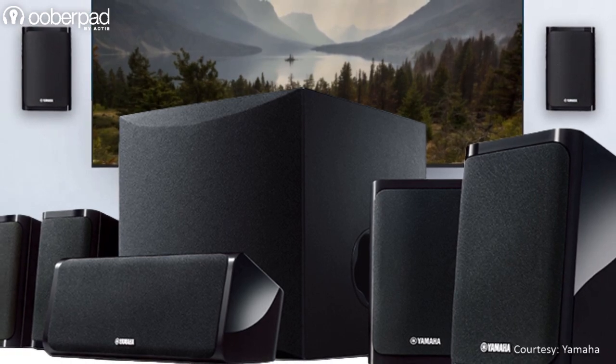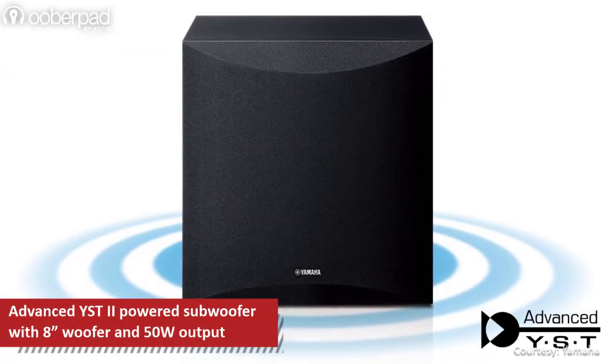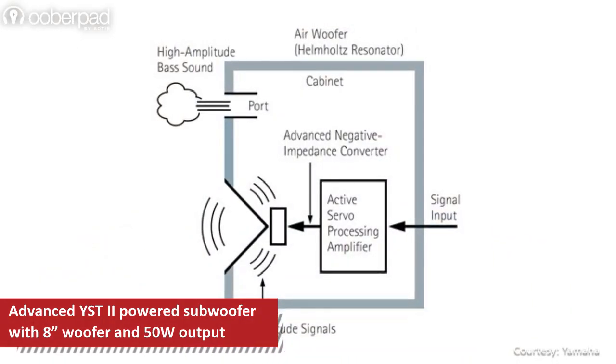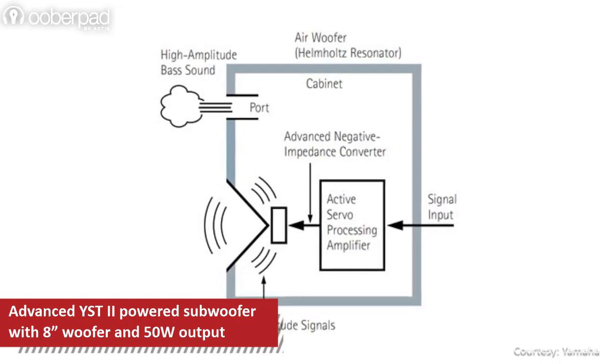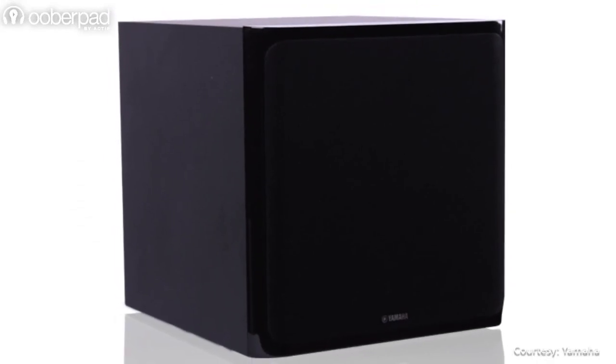The other part of this package is the powered subwoofer, featuring Yamaha's advanced YST2 technology. The subwoofer combines negative impedance and constant current principles to drive the speaker cones with tight control. The subwoofer incorporates an 8-inch woofer to deliver 50W output.